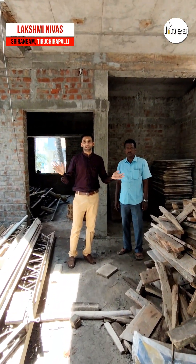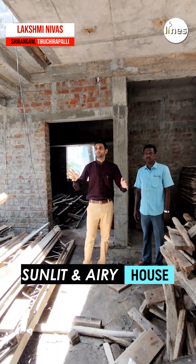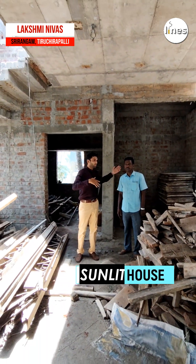This is Lakshmi Nivas Sri Rangam — a well ventilated, very airy, and well sunlit house. This is the hall, and the entire length of the hall is a Pooja room.